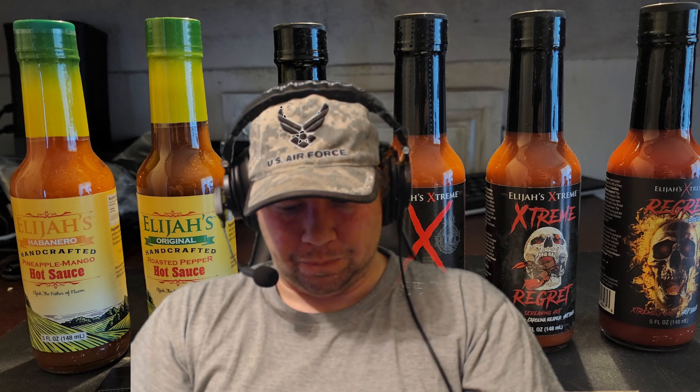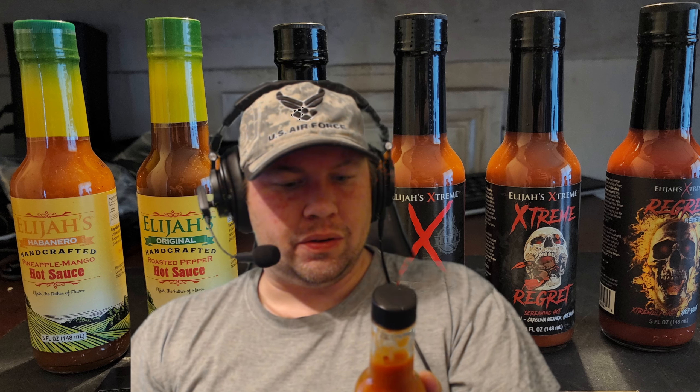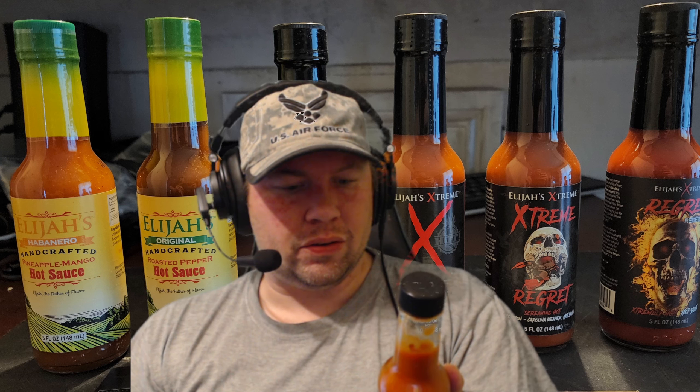Next up we have Elijah's Extreme Ghost Pepper sauce. This has naga jolokia and habanero peppers, water, tomato, garlic, and cider vinegar. I need to look up whether naga jolokia is indeed the ghost pepper — that's what it is.